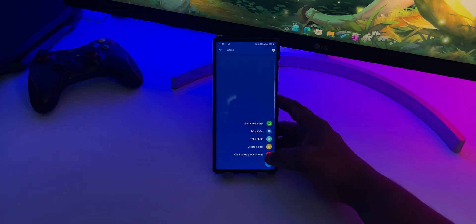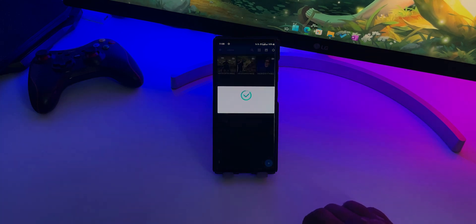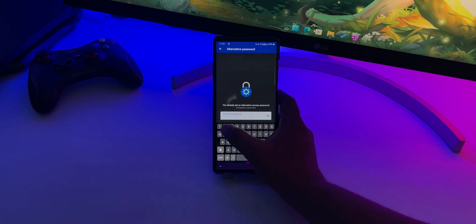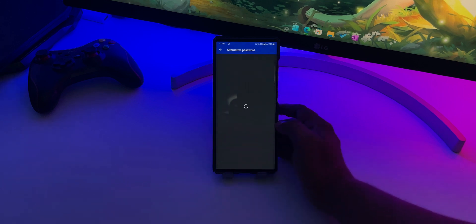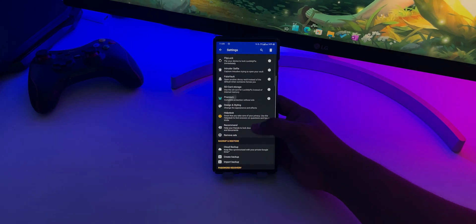Apart from that, it uses AES encryption to secure your photos, videos and documents. Furthermore, you can also set an alternate password to open your private vault in case you forgot the first password. For the most part, the free version of this app would be more than enough for you.